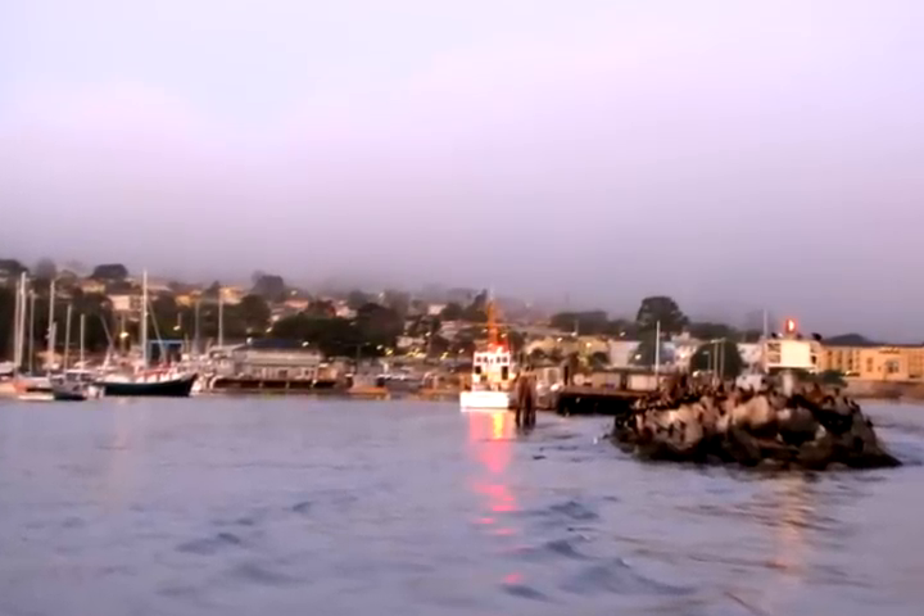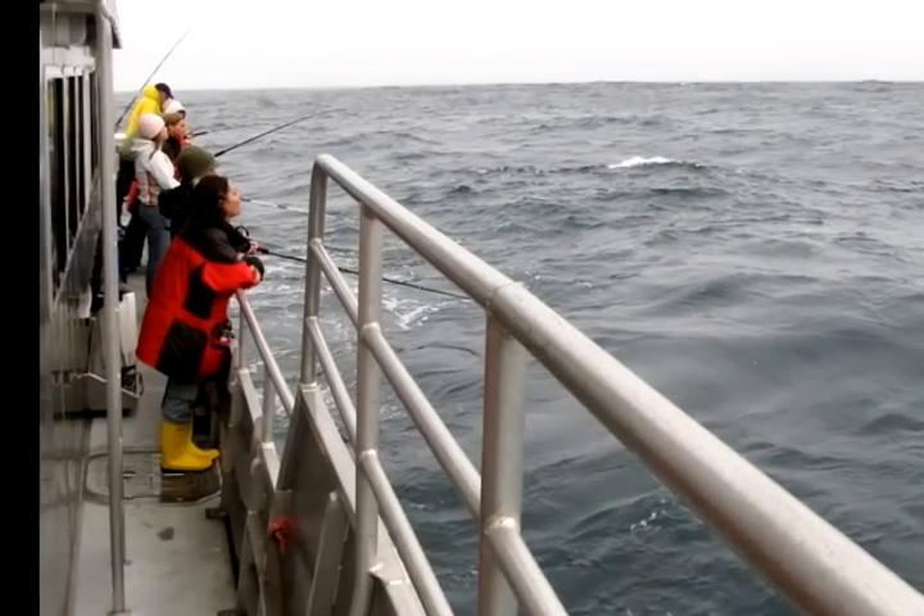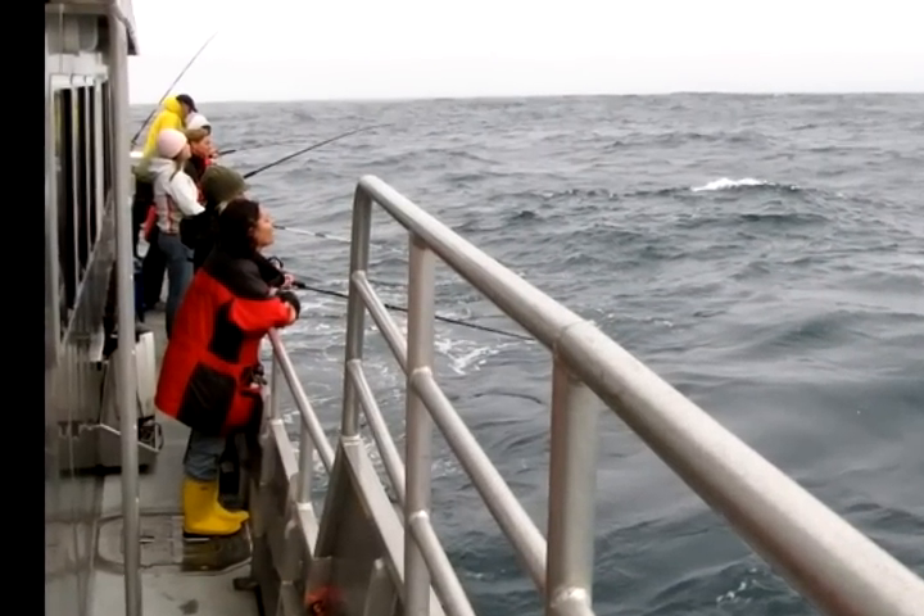I'm Eric Larson, captain of the research vessel Fulmar. We just left Monterey, heading to a point about 4 miles southwest of Cypress Point off of Carmel. We're going to stop the boat and set up for some squid jigging in about 700 meters.